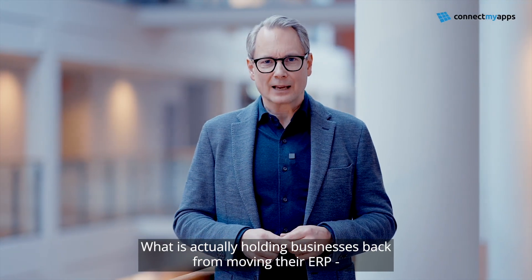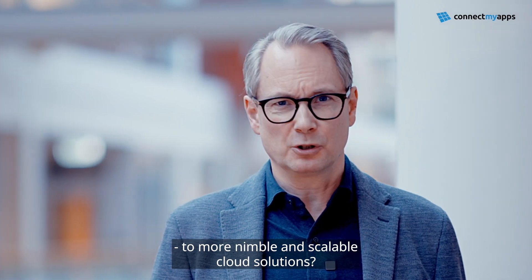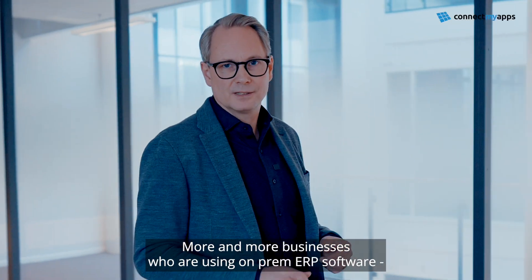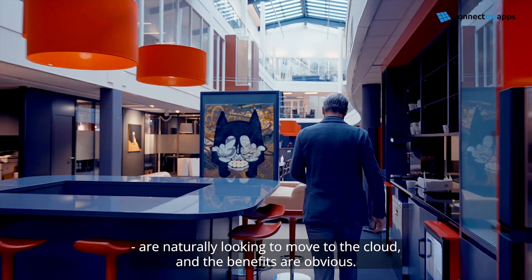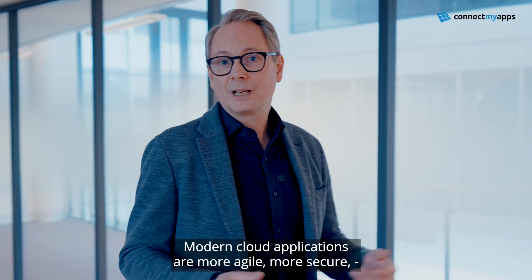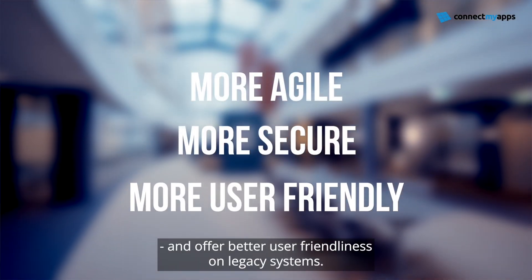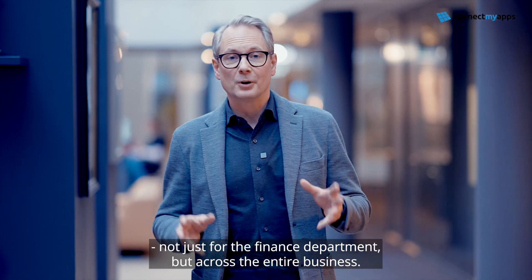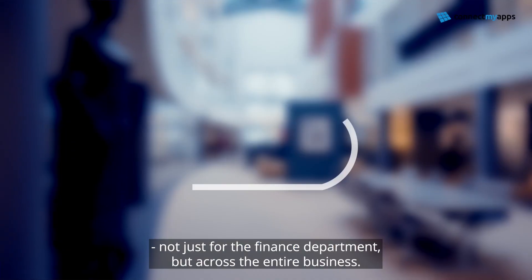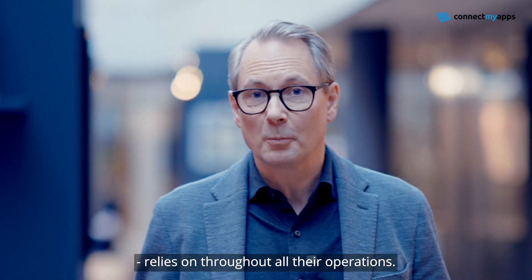What is actually holding businesses back from moving their ERP to more nimble and scalable cloud solutions? More and more businesses using on-prem ERP software are naturally looking to move to the cloud. The benefits are obvious: modern cloud applications are more agile, more secure, and offer better user-friendliness than legacy systems. But there's another benefit that clearly improves efficiency — not just for the finance department, but across the entire business — and that is the connectivity to all the systems that the business relies on throughout all their operations.